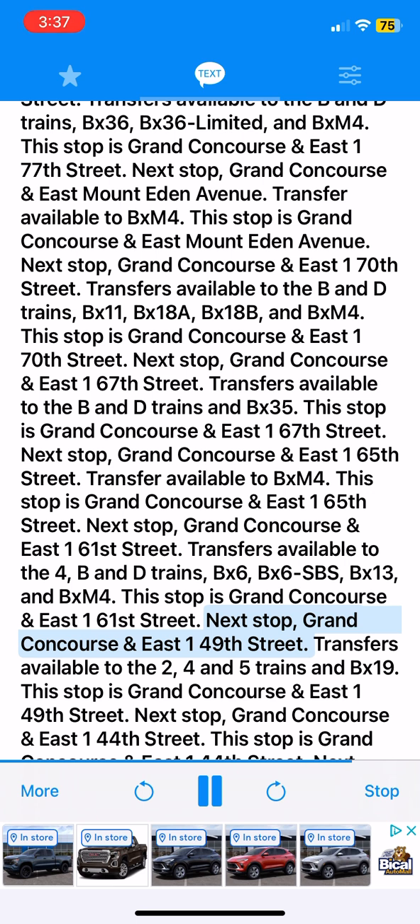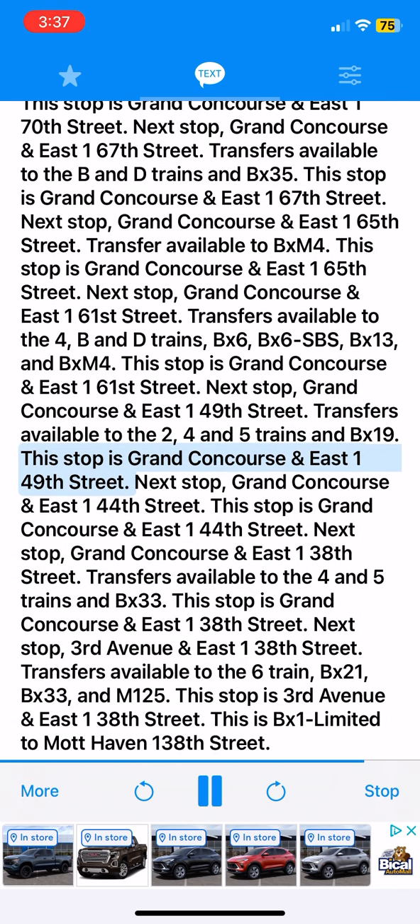Next stop, Grand Concourse and East 149th Street. Transfers available to the 2, 4 and 5 trains and BX19. This stop is Grand Concourse and East 149th Street. Next stop, Grand Concourse and East 144th Street. This stop is Grand Concourse and East 144th Street.